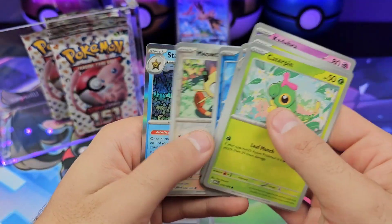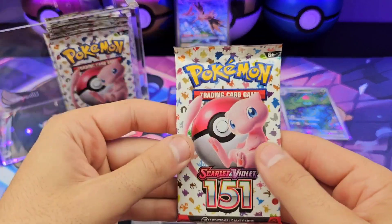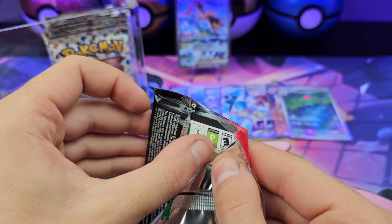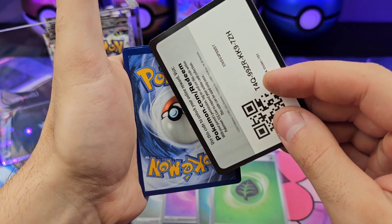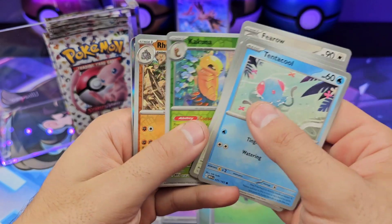Caterpie, Gloom, Omanyte, Tauros. Now we're in kind of a dead spot here. Tentacool, Rattata — never mind.